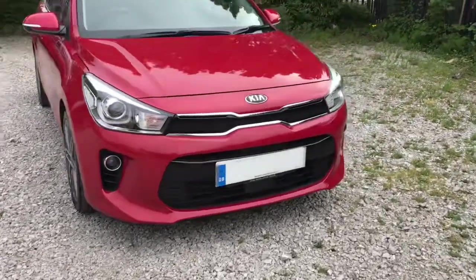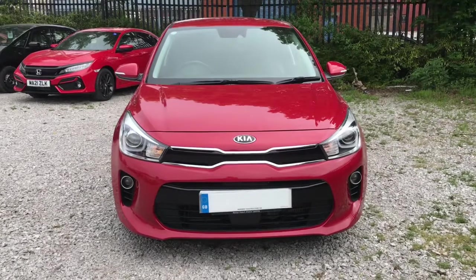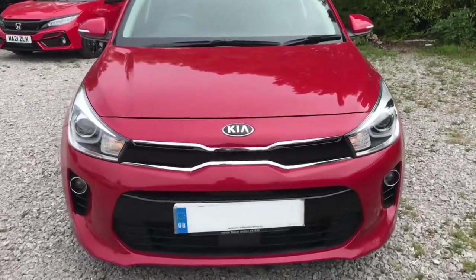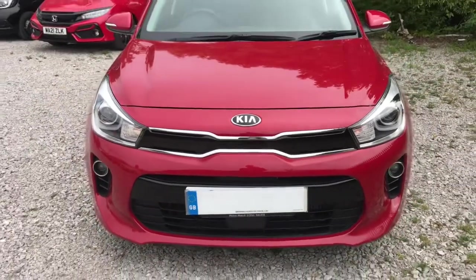Showing you the front of the vehicle, it will have LED daytime running lights. Looking closer up, it does have the black radiator grille with the chrome surround — nice contrasting colours.